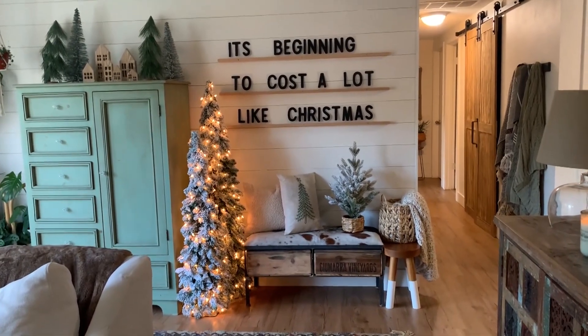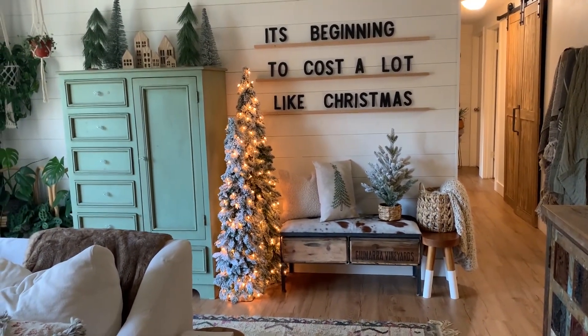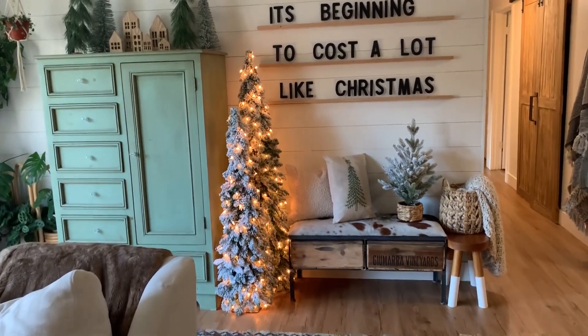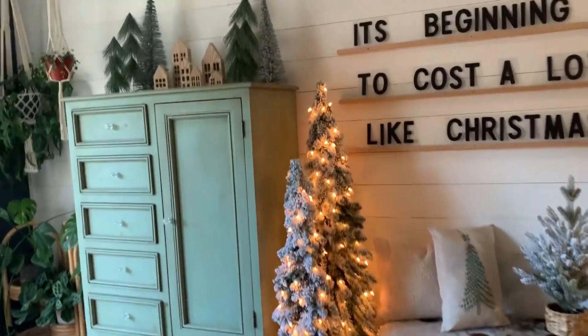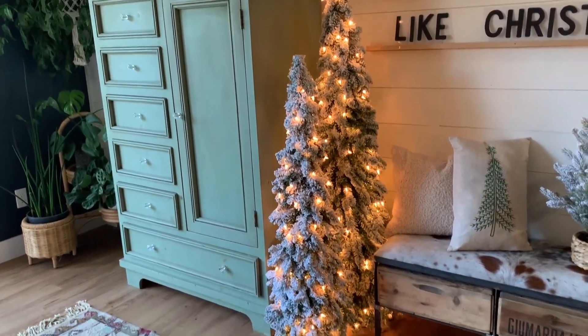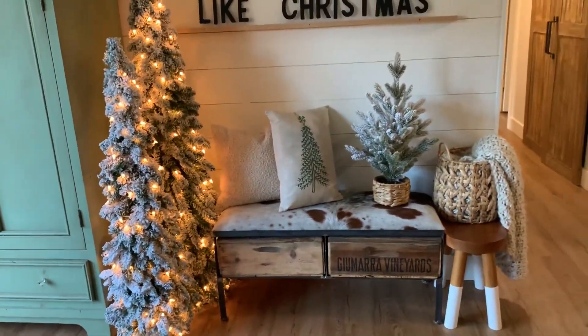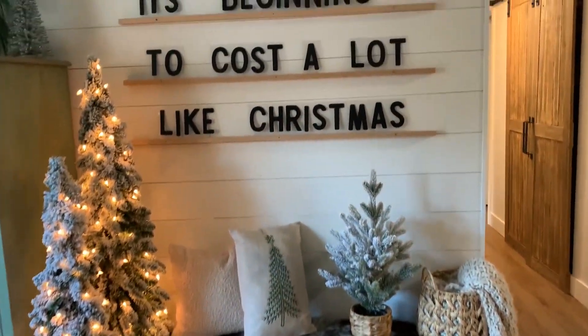We really enjoy the word wall in here — coming up with different phrases that make us laugh. I think this little space is so fun and cozy as well. These trees are one of my favorite things. I really love flocked trees; I think one year I'm going to have to get an actual flocked tree.